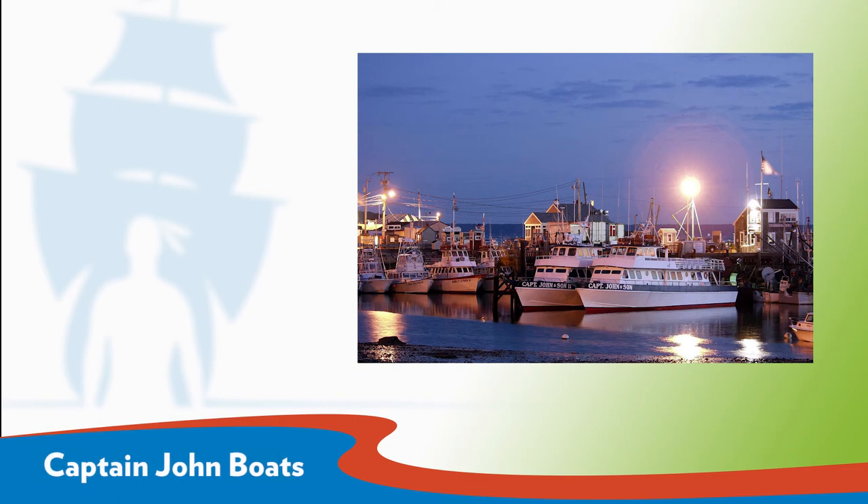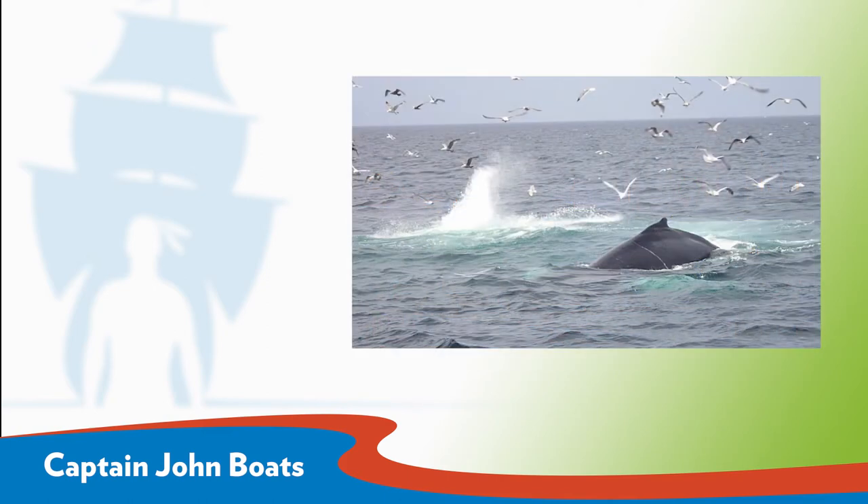Captain John Boats offers several opportunities for visitors to get onto the ocean. They are most well-known for their whale-watching tours. Naturalists guide you on a four-hour experience that is both educational and exhilarating. Imagine yourself within feet of some of the most graceful, rare mammals in the world. After traveling to the Stellwagen Bank off Cape Cod, you can see humpback whales, finback whales, pilot whales, minke whales, and the endangered right whales.